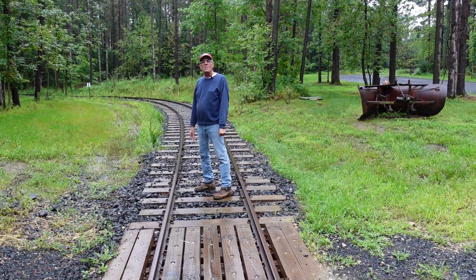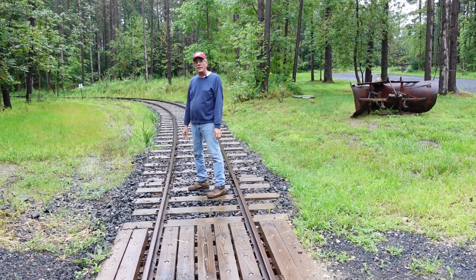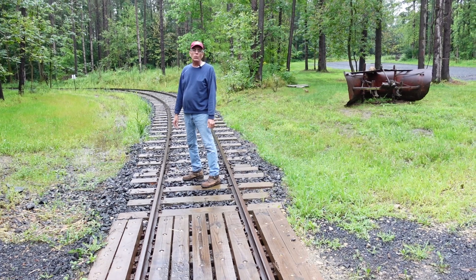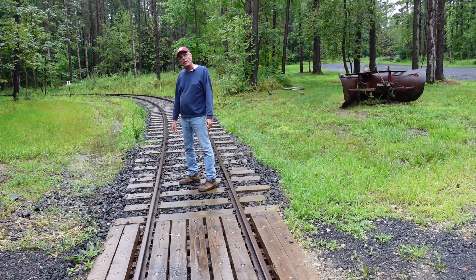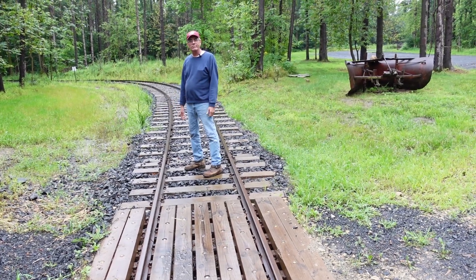Today we're back on the main line in the front loop of the railroad, and it's wet. It's been raining all day and it was raining last night. We thought we'd take a few minutes to talk about rain and water and how it affects the railroad. We're going to walk the loop and show you some things involving rain and the railroad.